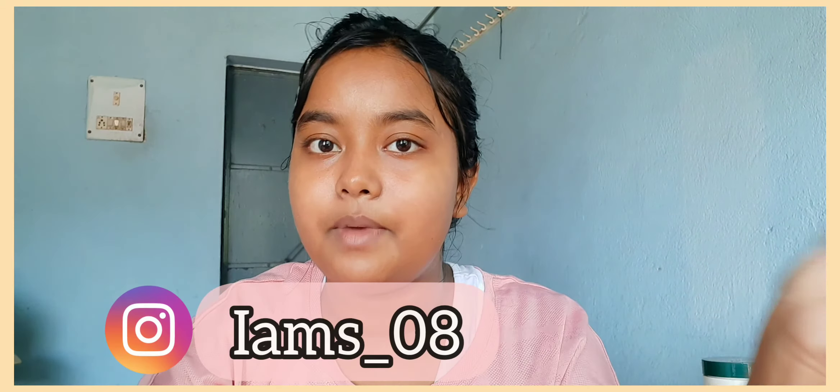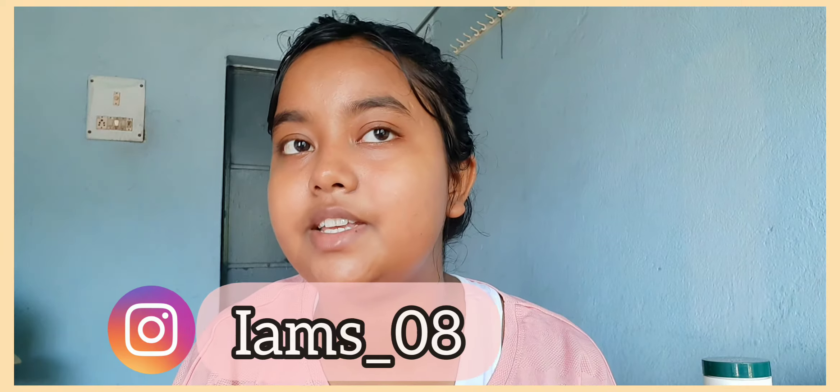Please let me know in the comments if you'd like me to do this routine for you guys. If you don't follow me on Instagram, my handle is IMS — I post makeup videos there as well. Till then, take care, be safe, bye!